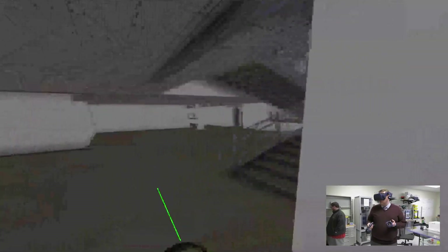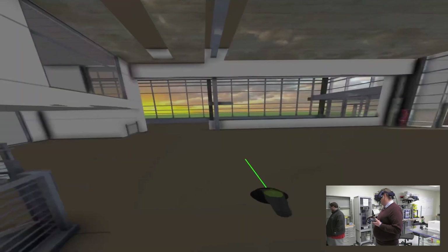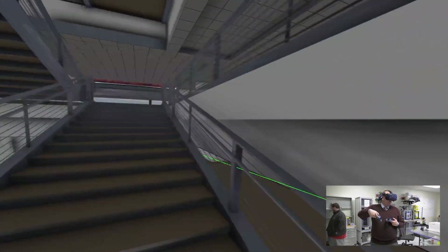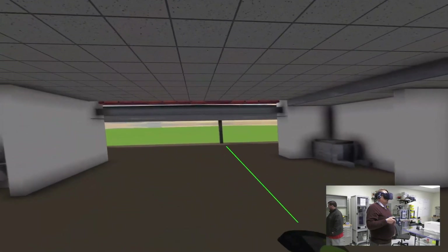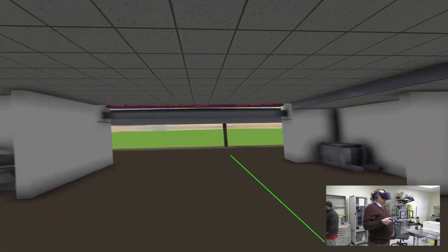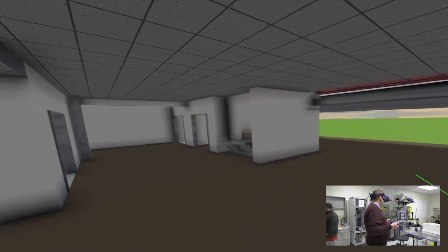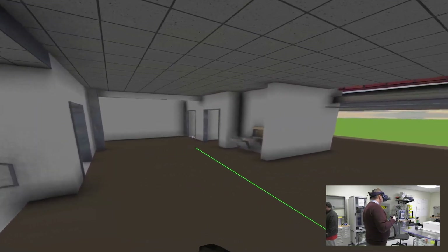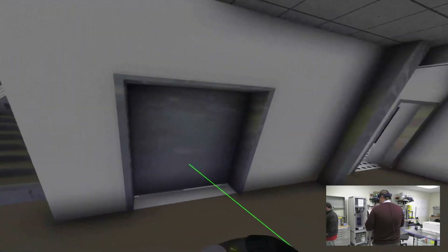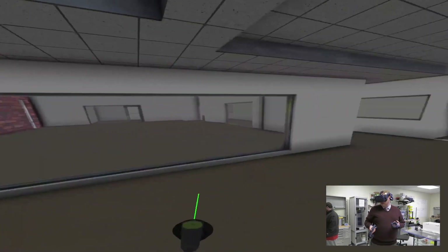We'll continue up to the second floor now, following the staircase directly out of the cafe. Walking up these stairs, this open space in front of me is where it will connect to the existing Box Center — the Jim and Joan Box Center for Innovation and Biomedical Engineering. There are another set of restrooms on this floor as well as full elevator access.